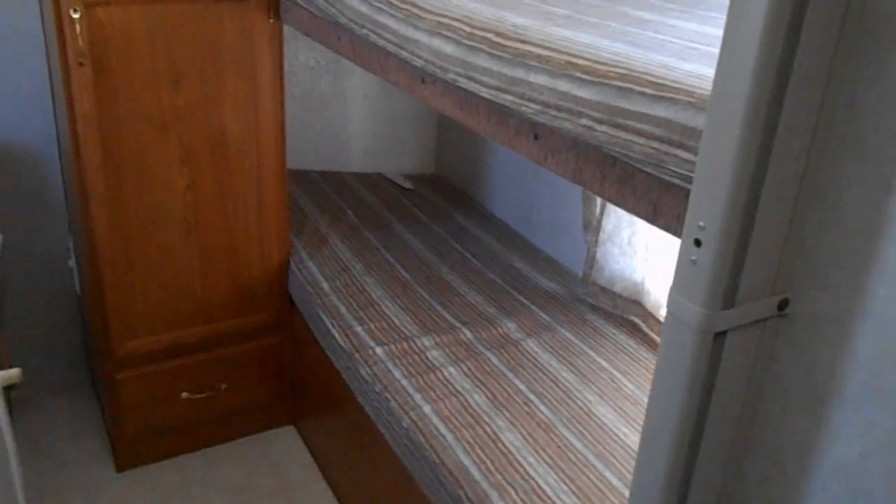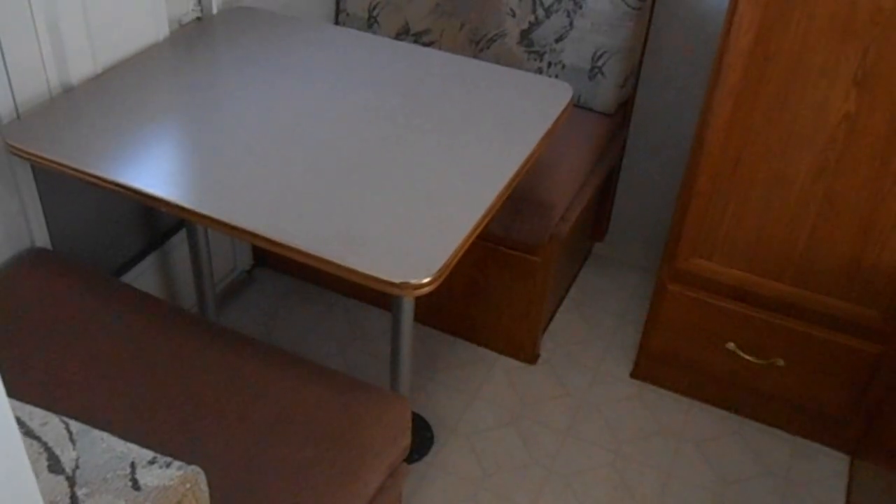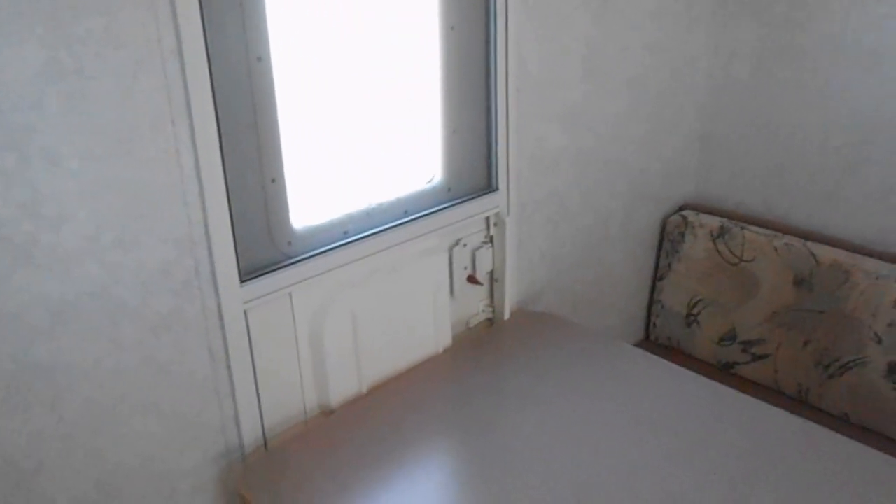In the back of the camper is the second bedroom. That bedroom has bunk beds, a cabinet in between, and a dinette that pulls down to make a bed. So the camper sleeps a total of nine people. It also has an entry door on the other side of the table.